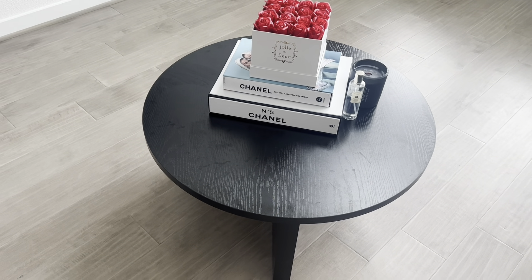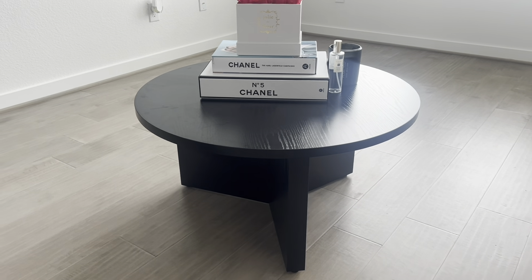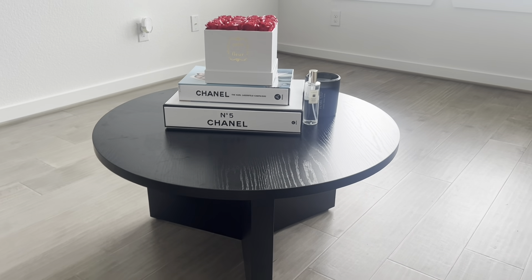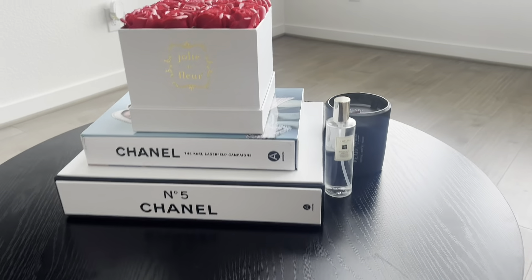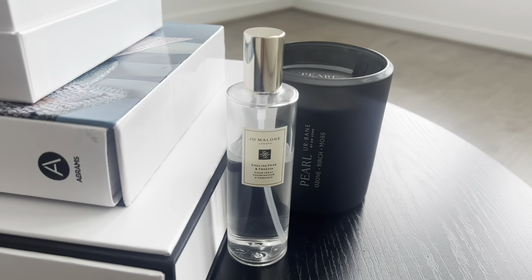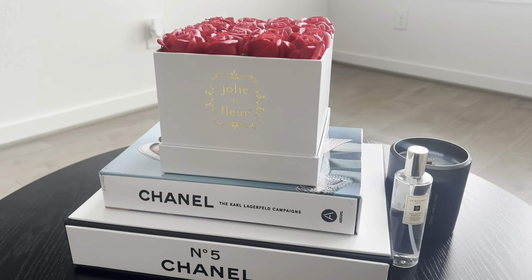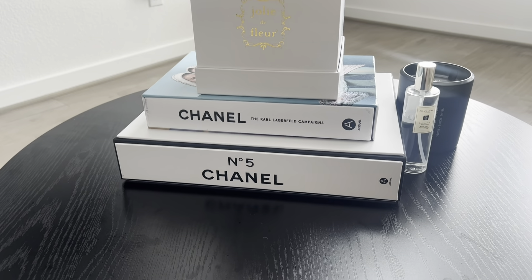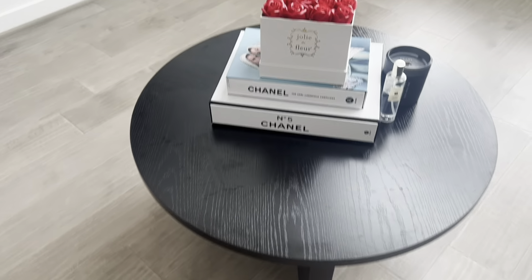Here I have a black wood grain coffee table — it's round — and I have it paired with a Joan Malone room spray, a pearl candle from Home Goods, this rose box from Home Goods, and also two Chanel books from Home Goods.